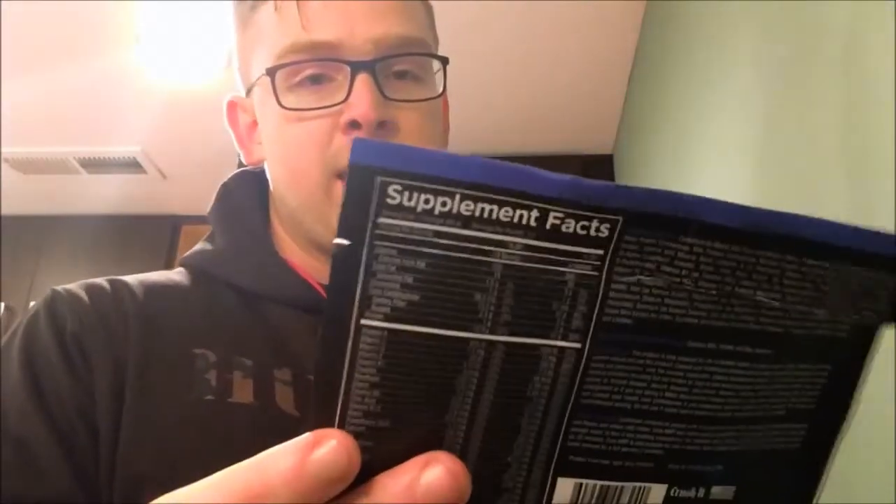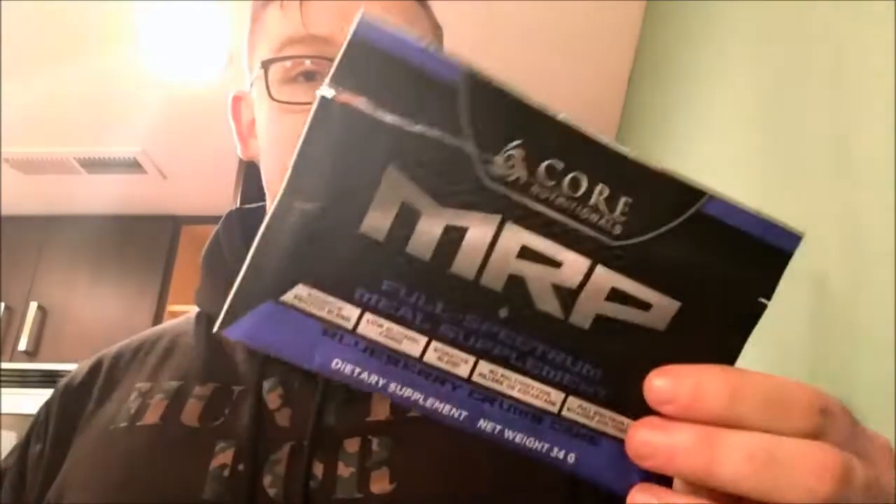What's up guys, Sanj here with another supplement video. Today we are going to be trying out Core Nutraceuticals MPR Full Spectrum Meal Supplement. The guys over at supps.com hooked me up with this, so I am more than willing to do the supplement review for you guys. I did cheat — I took a little sip just to know the flavor and mixability ratings, but I'll take a sip for you right now.